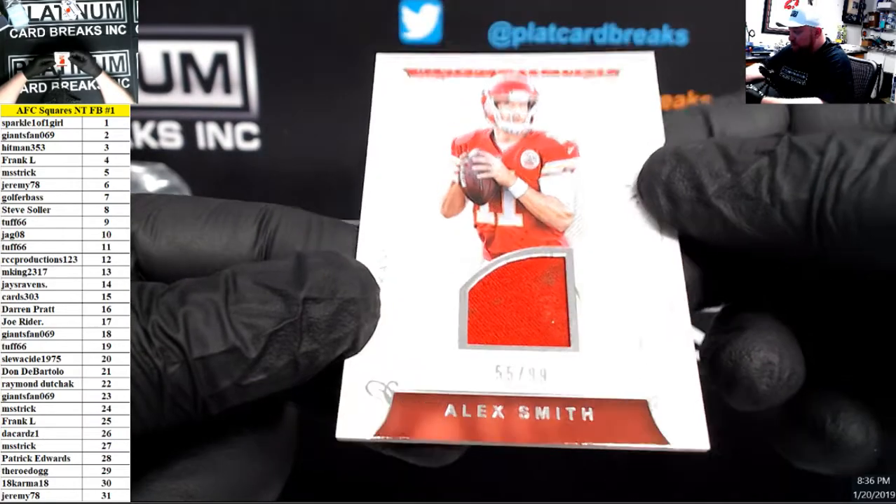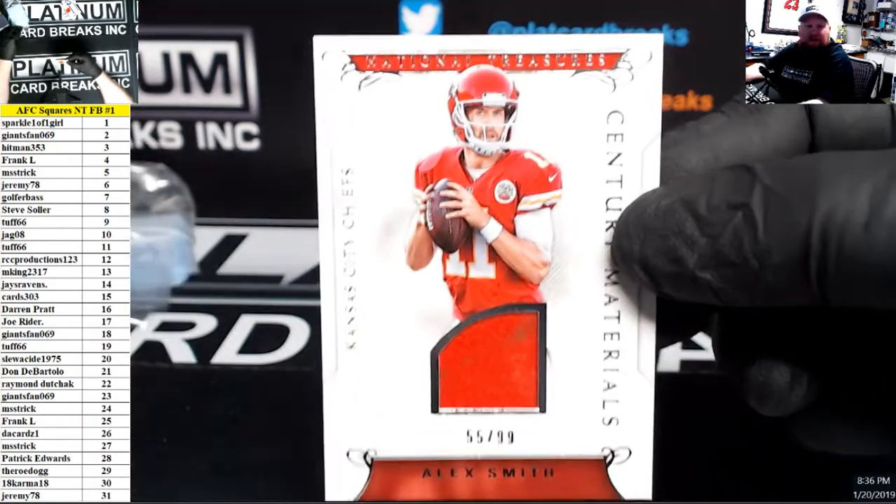Next up, we have Centrum Materials 55, Alex Smith, jersey piece, 55 of 99.